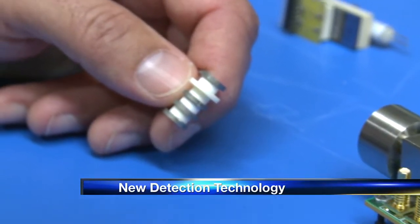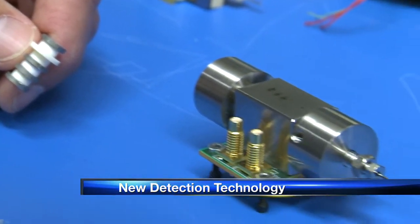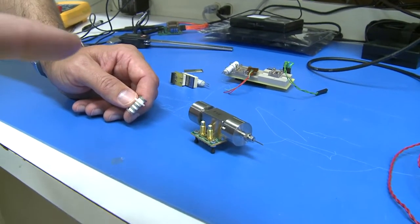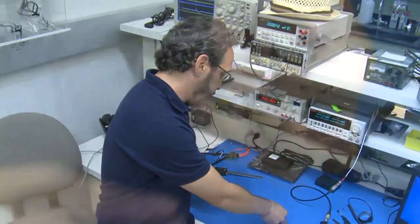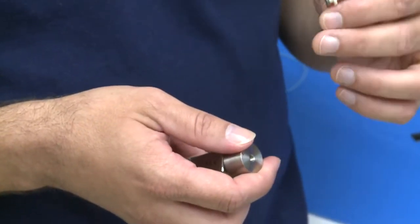It doesn't look like much. This is the heart of the detector. But this little white and silver cylinder and this gold device represent a big step in detecting chemicals and germs. There's a lot of dual uses. A researcher for Sandia National Labs, Ron Manginelle, calls the device a mini pulse discharge ionization detector, or PDID.